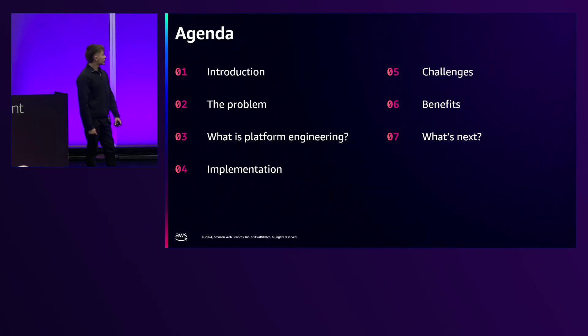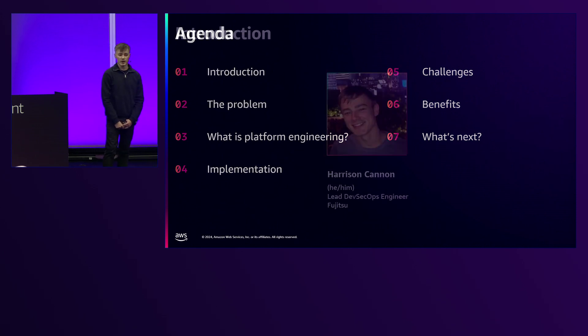I'll give you a quick run-through of the agenda. I'll give you an introduction of myself, where I work, and what I actually do in my role at Fujitsu. Then I'll talk about the problem that platform engineering solves, how best we can implement it, and the benefits and challenges it'll bring. Then I'll move on to the roadmap of where we're going next.